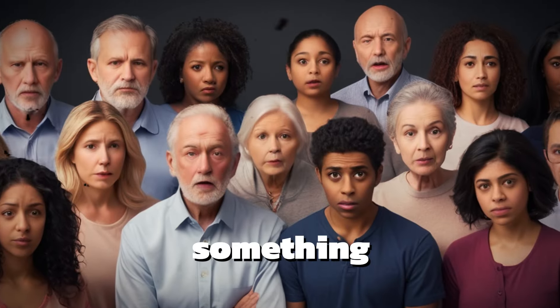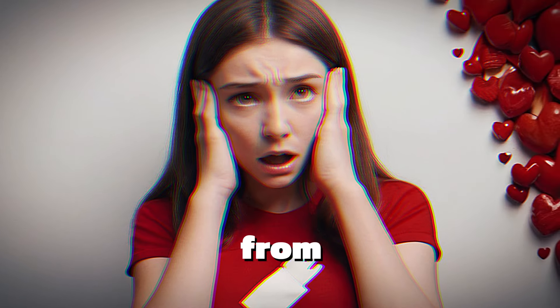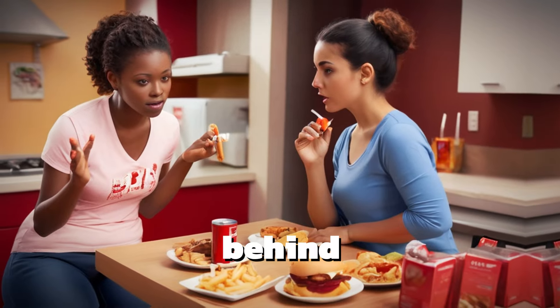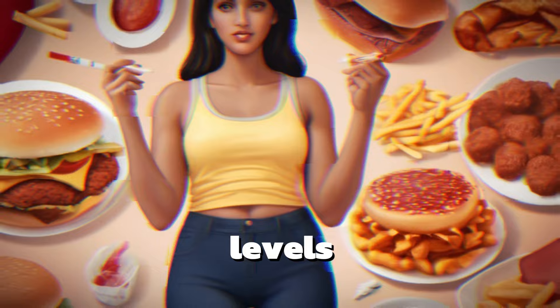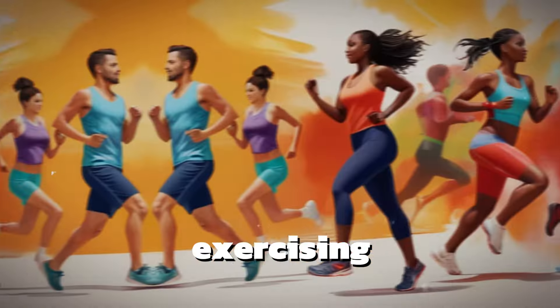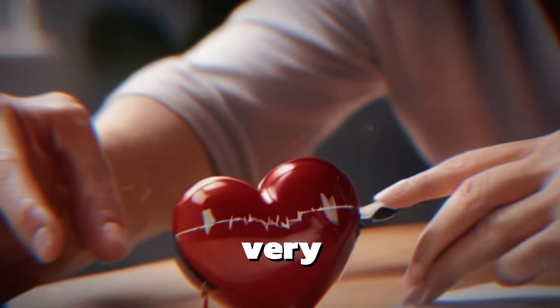It used to be something only seen in older people, but nowadays even people as young as 30 suffer from heart attacks. The reasons behind this are an unhealthy diet, diabetes, high cholesterol levels, smoking, and simply not exercising.